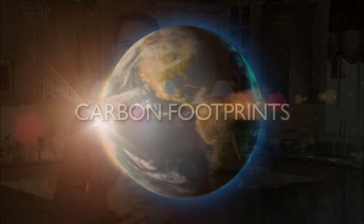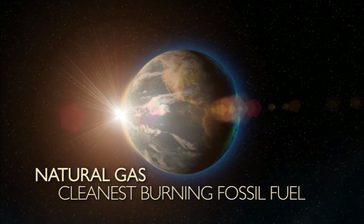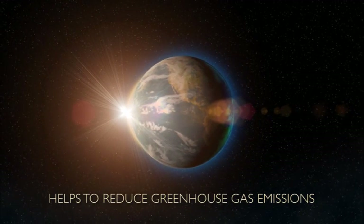Natural gas is environmentally sound and responsible. In a world that's rapidly learning about carbon footprints and going green, natural gas is the cleanest burning fossil fuel and helps to reduce greenhouse gas emissions.